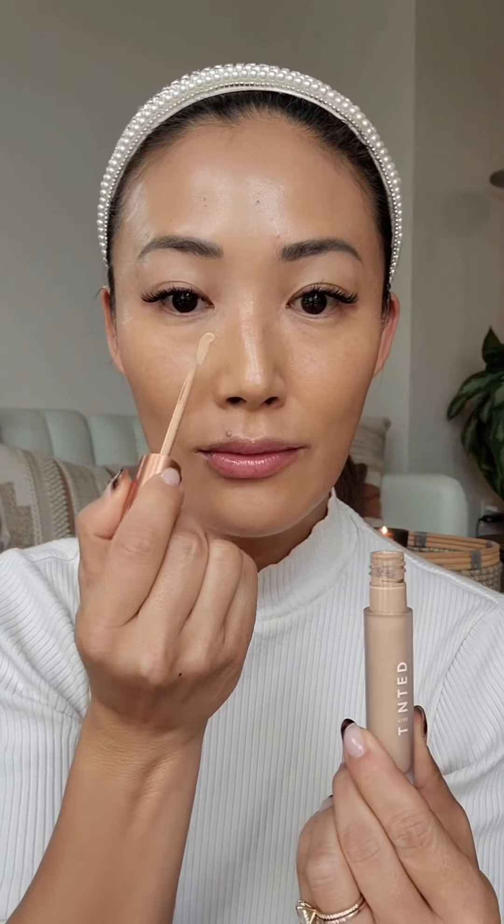Get ready with me for a fall-inspired look. I'm starting with Dior Forever Skin Glow in shade 3N, using my BK Beauty Brush 101 and applying it all over my skin.